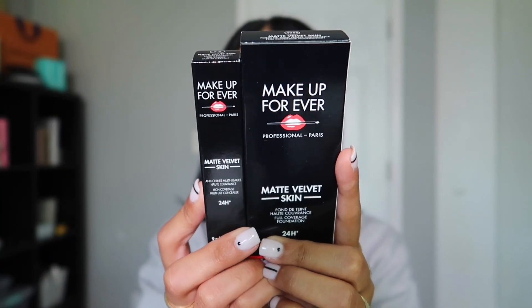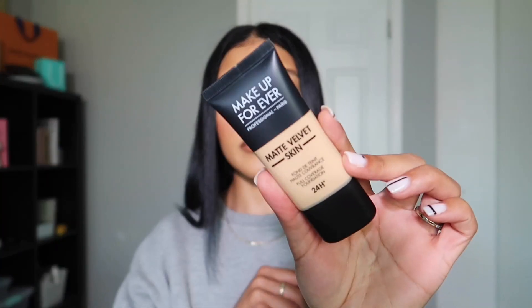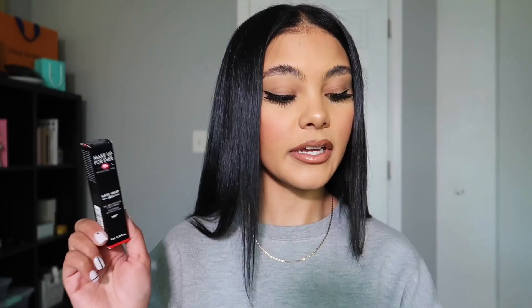The next two items are both from Makeup Forever. I haven't tried a Makeup Forever foundation in probably a year and a half. I got the Matte Velvet Skin 24-hour full coverage foundation in shade Y255. I also got the Matte Velvet Skin concealer to go with it in shade 2.6. I'm excited to try these — you guys already know I'm a skin-finish kind of girl. I do think the foundation is going to be a little light for me, but the concealer looks like it's going to be a perfect match.